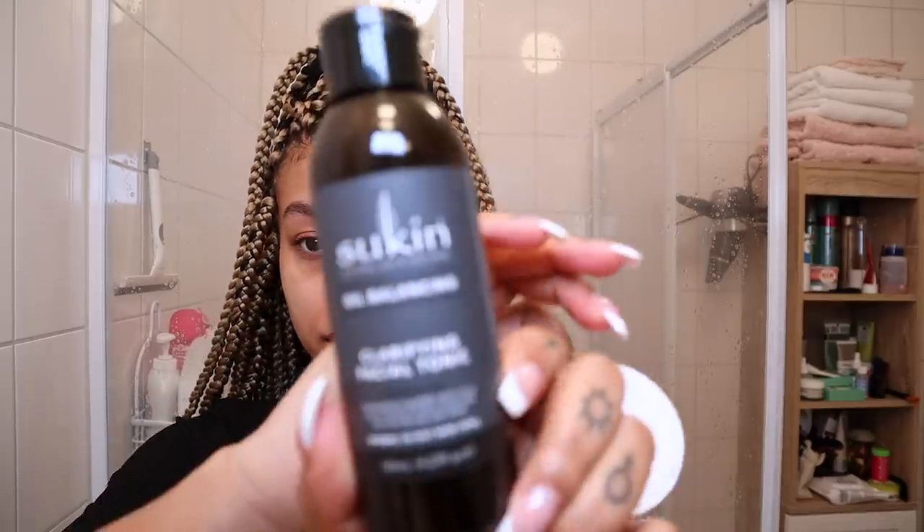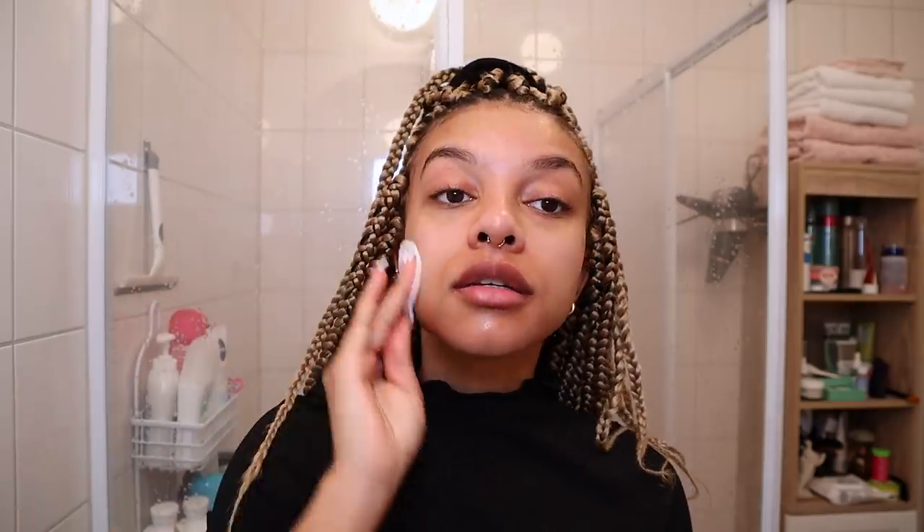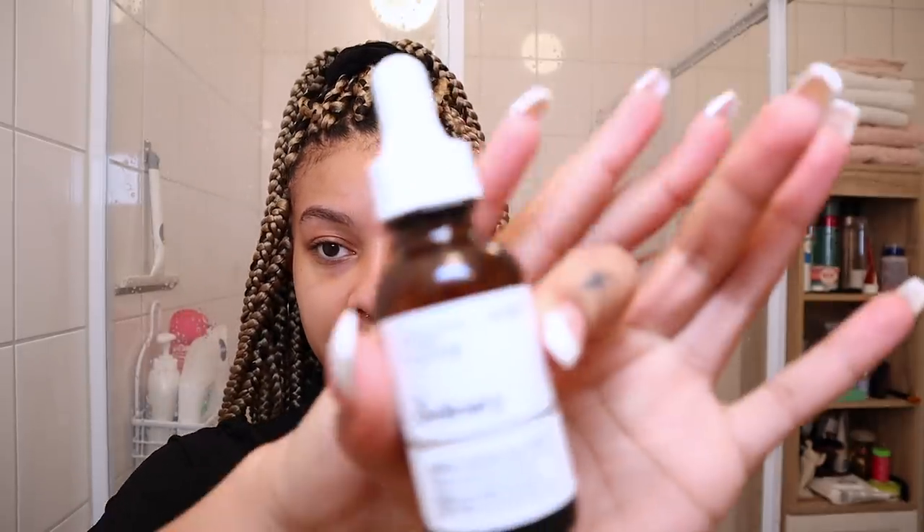After cleansing I go in with my toner, which is this one from Sukin - their Oil Balancing Clarifying Facial Toner. I put a little bit on a cotton round and apply it all over my face. Sukin is a natural skincare brand. I've been using a lot of The Ordinary because it's straightforward, no crazy ingredients, and it's very affordable. Sukin is a little higher in price but still not too expensive.